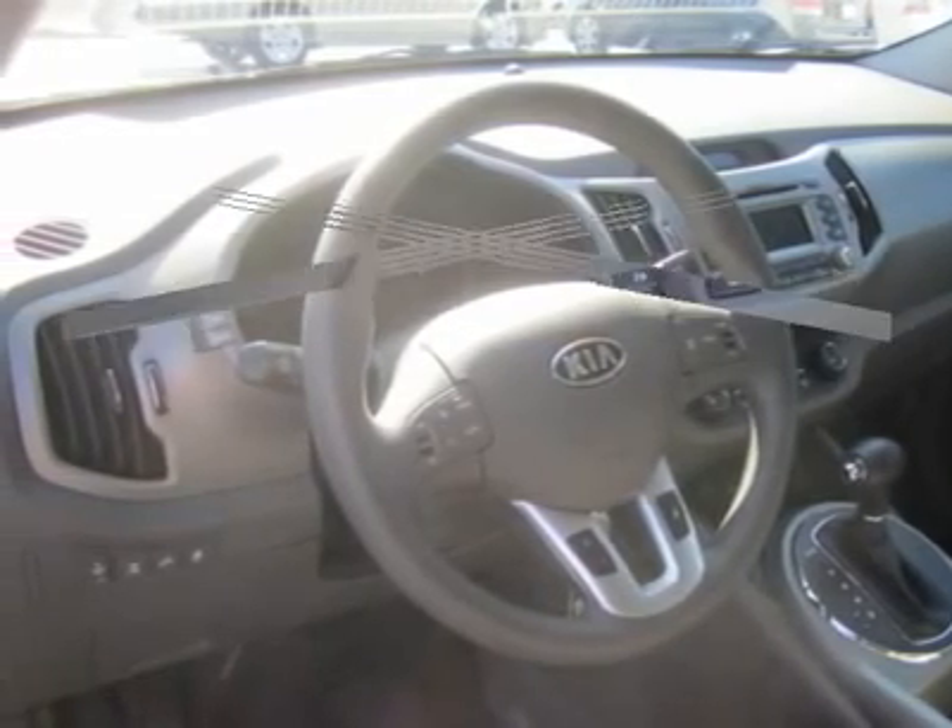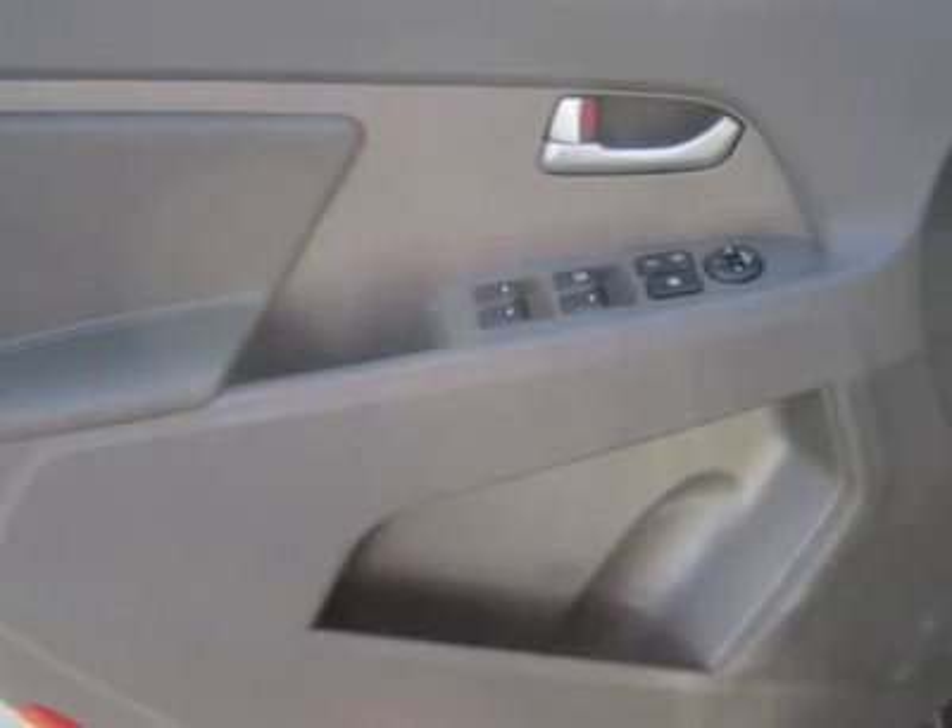It's nearly impossible to beat the value, durability, and reliability of our Kia Sportage. Go ahead and try, and then come on back and take this one for a spin.